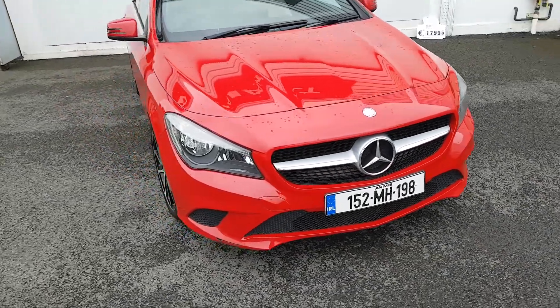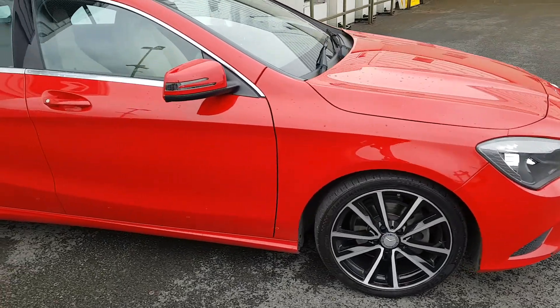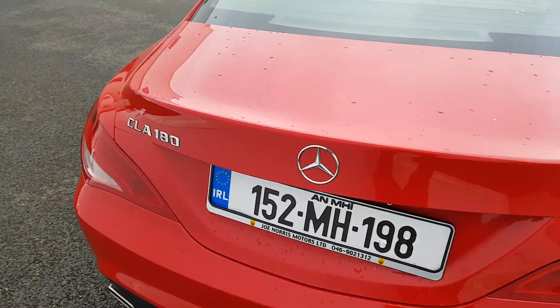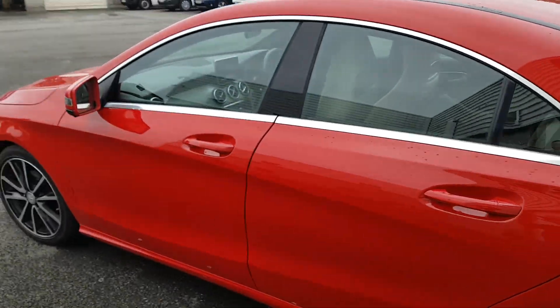This 152 Mercedes-Benz C-Class has just arrived into our showroom. 18-inch alloy wheels, finish in a metallic red, full cream leather interior, automatic gearbox, 139,000 kilometres on the clock.